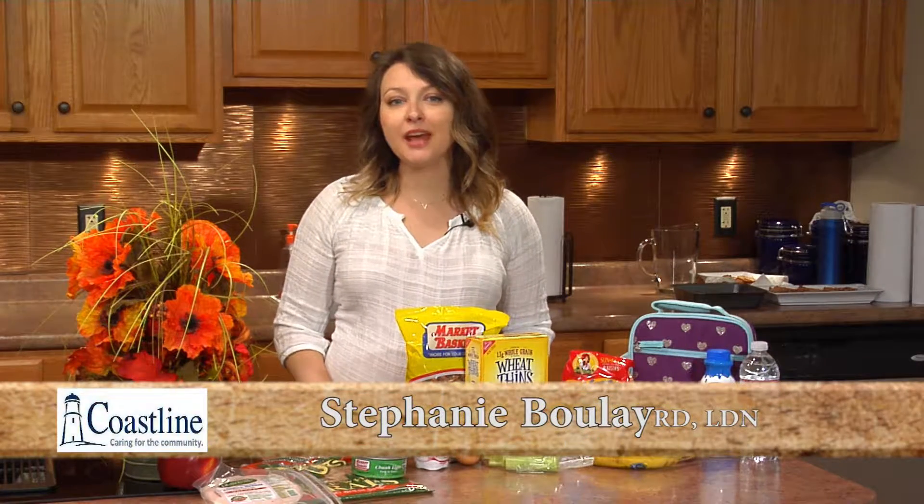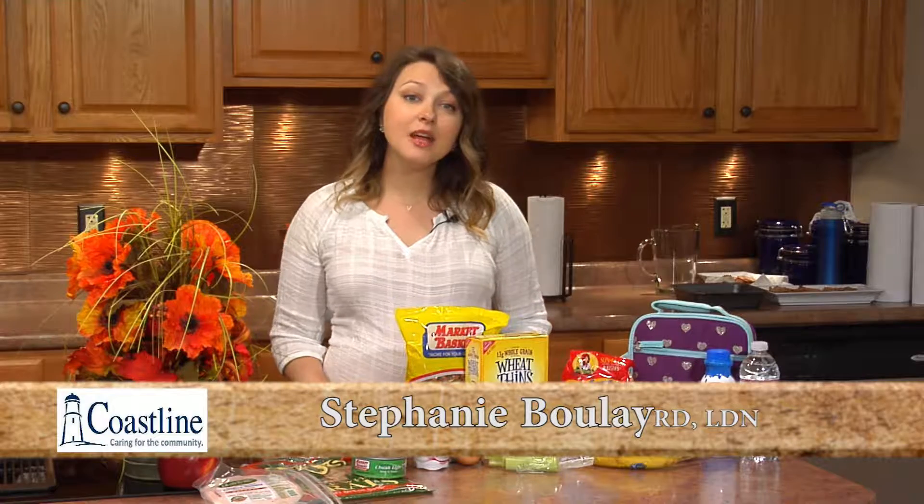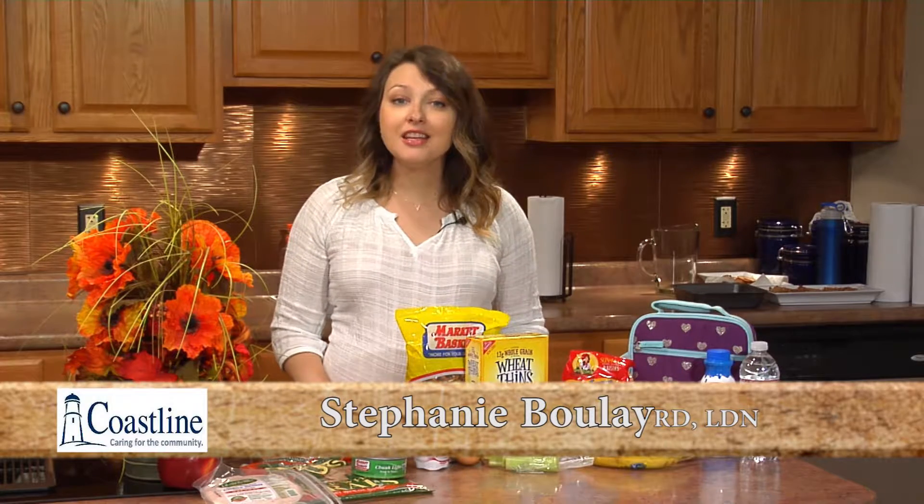Hi everyone, I'm Stephanie Boulay and I'm the dietitian from Coastline Elderly Services. Today we're going to talk about healthy school lunch tips.